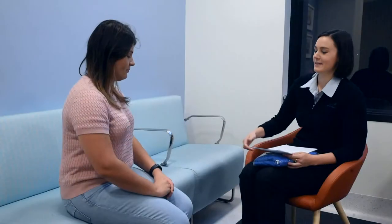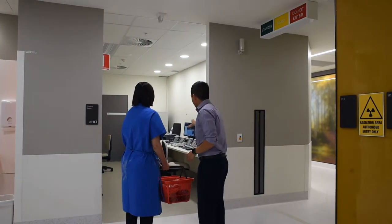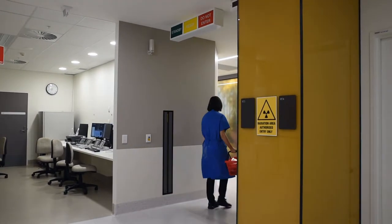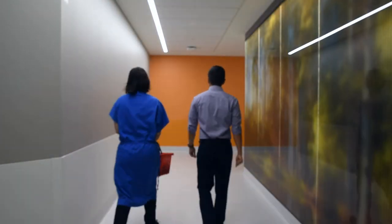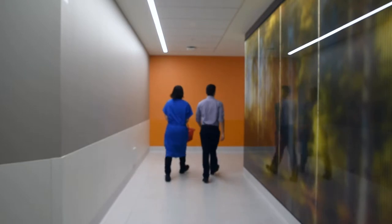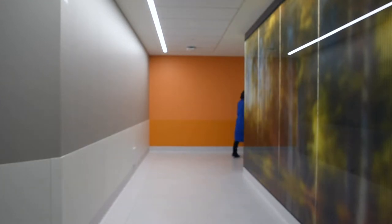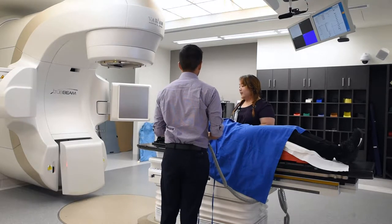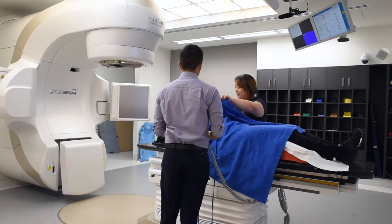On your first day of treatment a radiation therapist will explain the treatment process to you and your family. Your first treatment appointment will be your longest. Extra measurements will be taken to ensure that everything has been prepared accurately from the planning phase. In most cases after the first day you can expect your treatment appointment to take between 15 to 20 minutes. The radiation itself will typically only be on for one to five minutes in total.